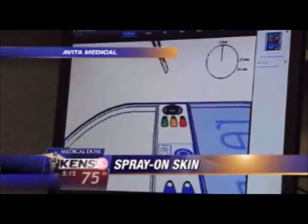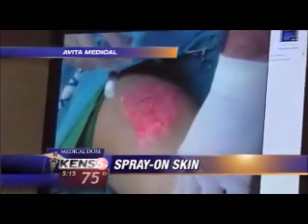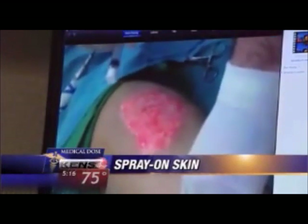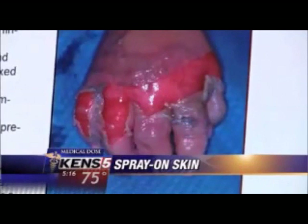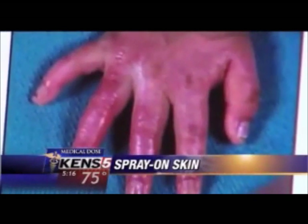In a process that takes about a half hour, doctors combine the patient's skin with an enzyme solution and then spray it back onto the treated burn site. The skin cells grow together and cover up the whole surface. Since surgeons don't have to harvest as much donor skin from other sites on the body, it's easier on the patient. And so far, it looks like the spray-on skin heals and functions as well as grafts.